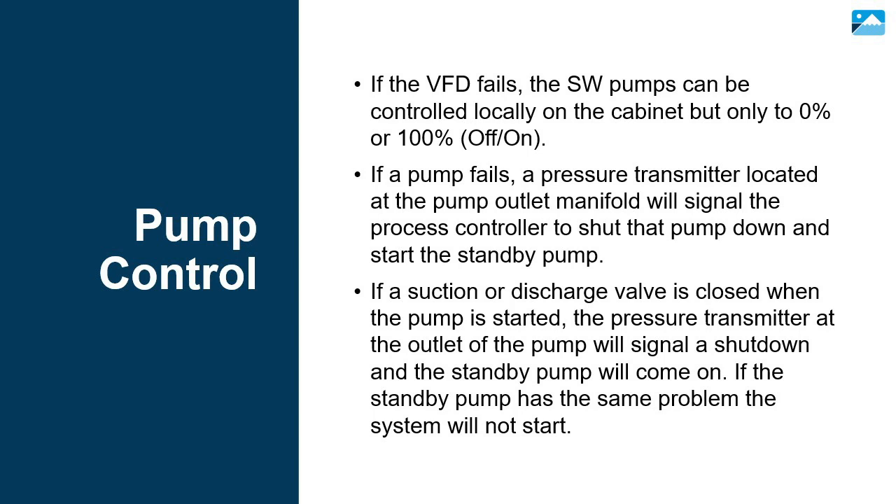If a pump fails, a pressure transmitter located at the pump outlet manifold will signal the process controller to shut that pump down and start the standby pump. If a suction or discharge valve is closed when the pump is started, the pressure transmitter at the outlet of the pump will signal a shutdown and the standby pump will come on. If the standby pump has the same problem, the system will not start.